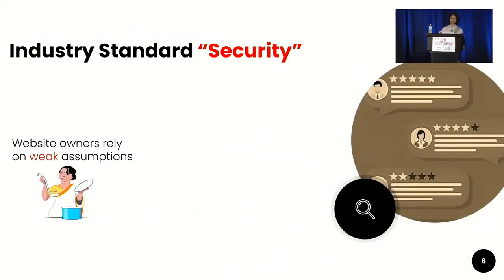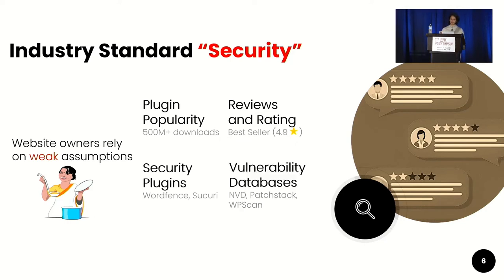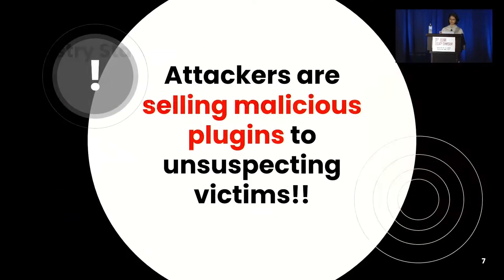As part of the current industry standard, website owners rely on weak assumptions such as plugin popularity, reviews, and ratings before installing plugins. Some cautious website owners rely on security plugins or vulnerability databases. However, our research found that these weak indicators are insufficient, and that attackers are literally selling malicious plugins to unsuspecting victims.